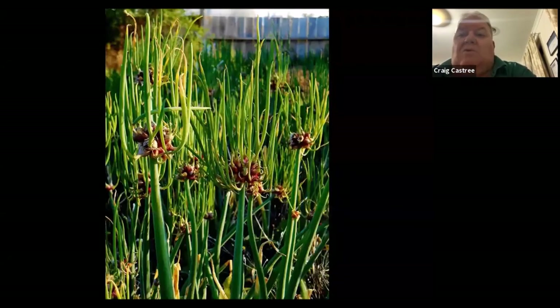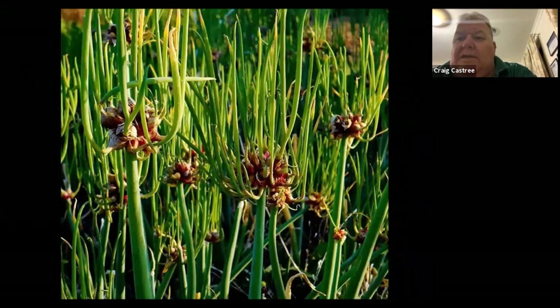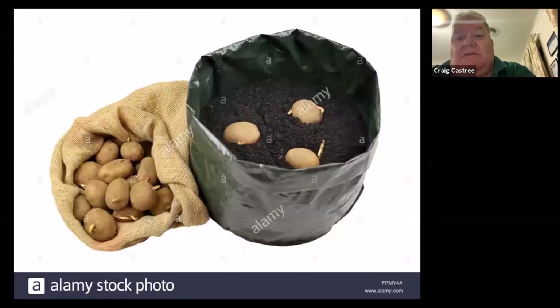These are walking onions. They flower and grow bulblets on the top, become top heavy, lean over, fall to the soil, take root wherever they hit, and up they come — hence 'walking onions.' They're another great one to look out for. Shallots are another one — red shallots, French shallots, and brown shallots — it's coming up time to get those in the ground as well. You can order these online if you don't have them.